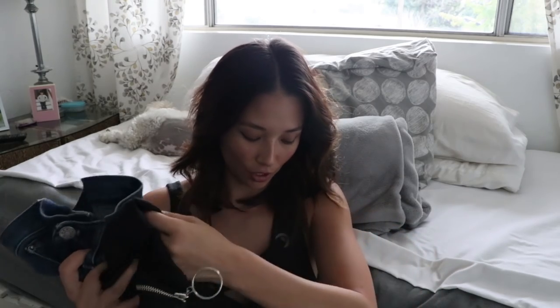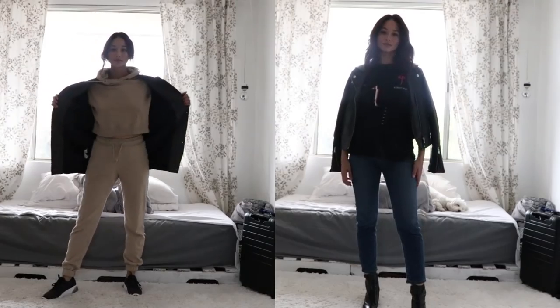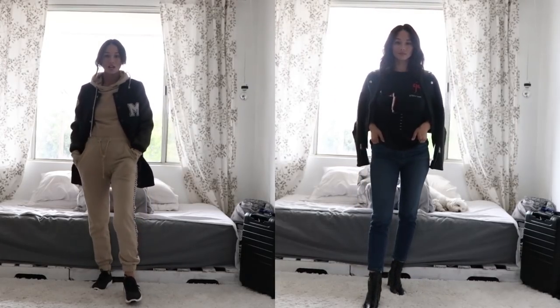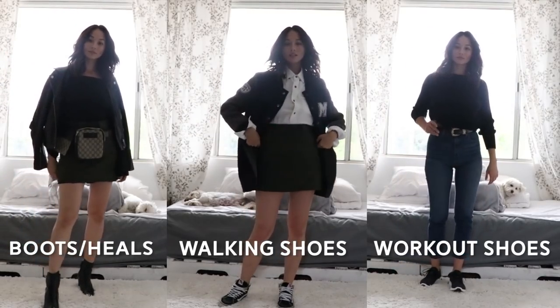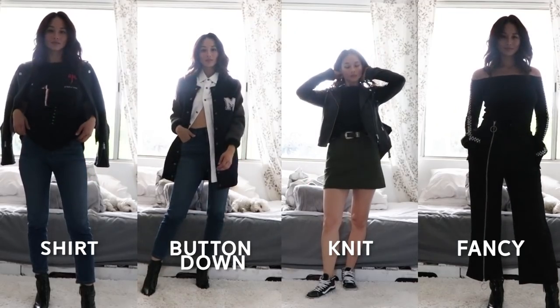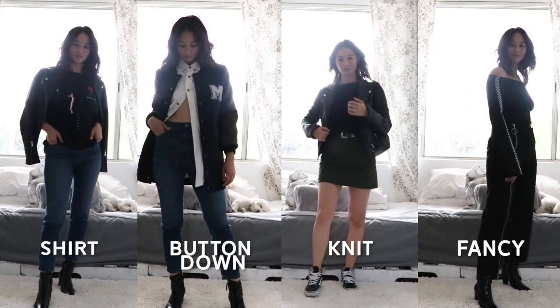In terms of bottoms, three to four options are best — I'm using three: a skirt, some jeans, and slacks. For outer layers, I always have two: one I pack and the other I wear on the airplane to save space. Shoes: some boots, Vans, and my workout shoes that I'll wear on the airplane. For tops, I'd say four is a good option — a button-down, always a necessity, a t-shirt, something fancier, and I brought a knit. Okay, now let's go to the fashion show.